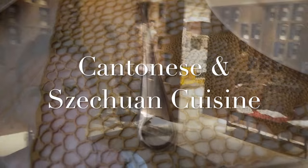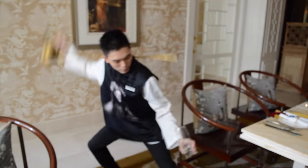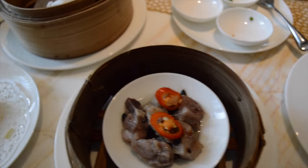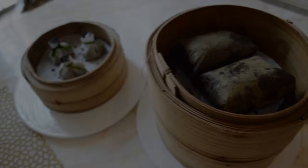I'm heading into Table Eight for some dim sum. The restaurant itself is really pretty — it has very low lighting and it's just very subtle and classy. At the end of the meal, they bring plum tea that is good for digestion.